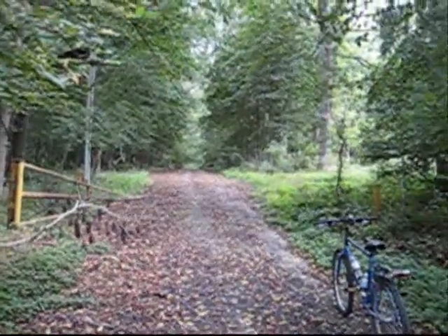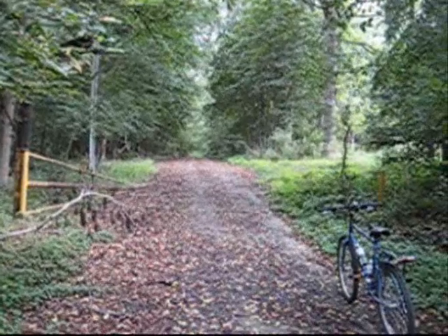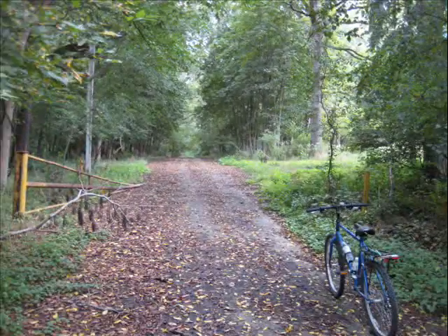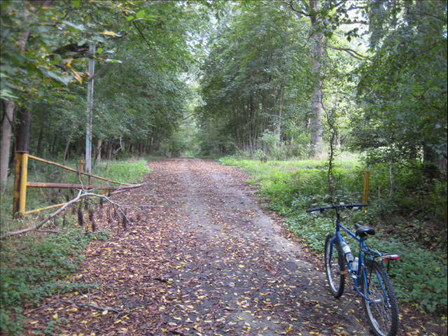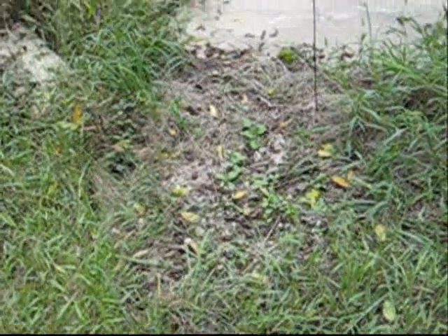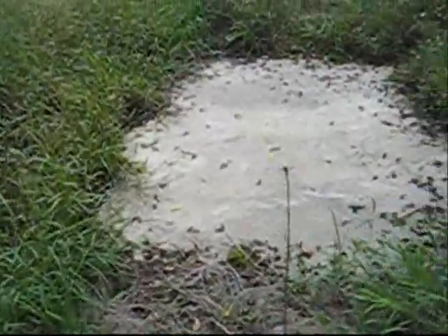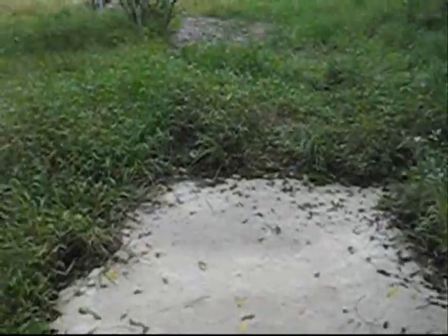Maybe zombies came through here and busted through. Some old remnants of Donnelly — looks like at one time there was a house or some kind of structure here. Zombies probably got to it. There's some kind of concrete slab right here.